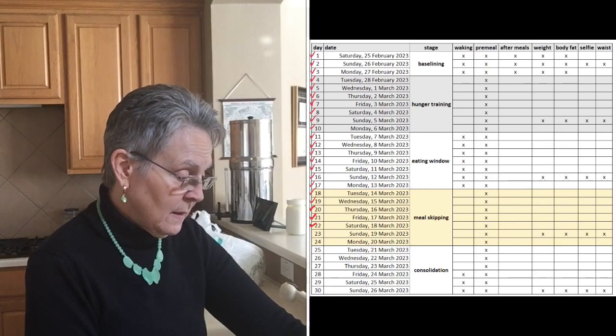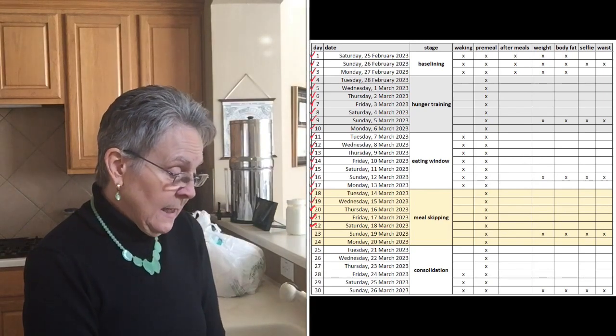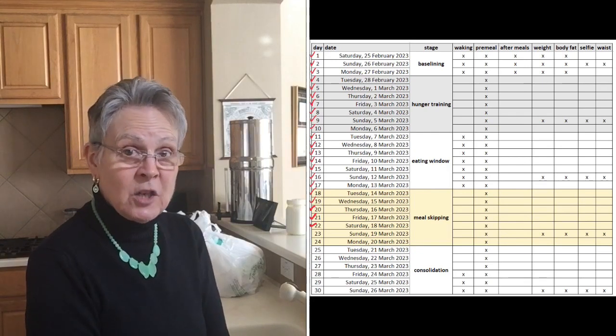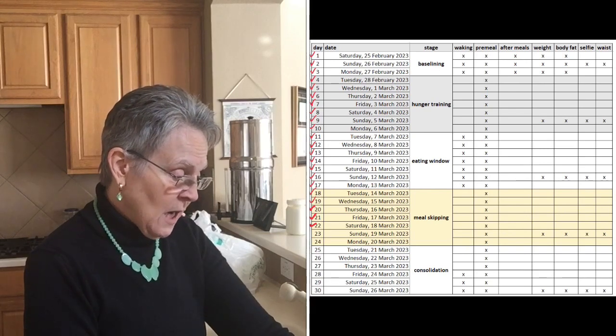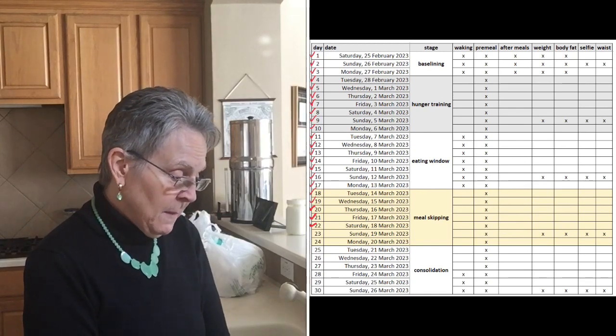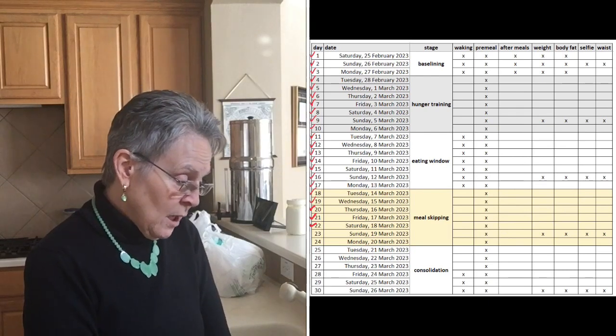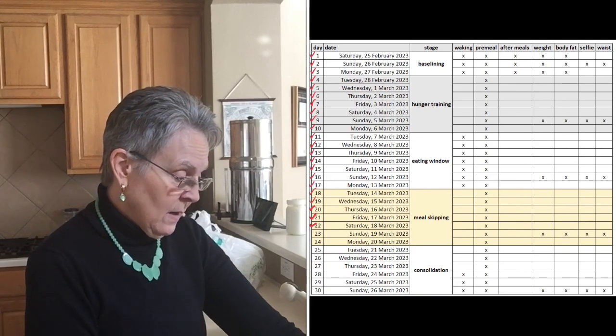I'll put back up the chart showing all 30 days and the sections covered. The daily lesson says that in the coming week — the last week of the challenge — we want you to focus on consolidating the habits you've found most helpful: the hunger training, main meal versus discretionary meals, eating window, and meal skipping. There are some questions to consider and ponder.